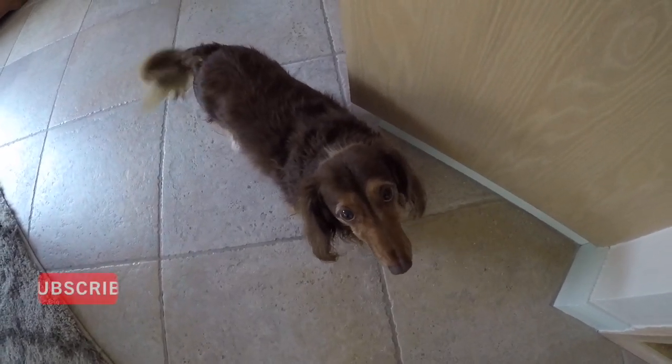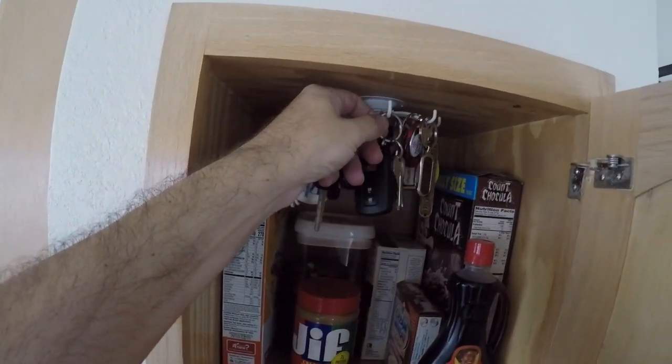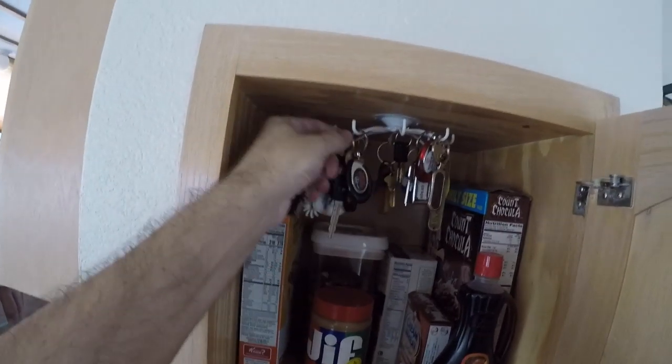Good morning! Alright, which one today? Today I think we're gonna take the Tacoma out, but we gotta move the Tundra.